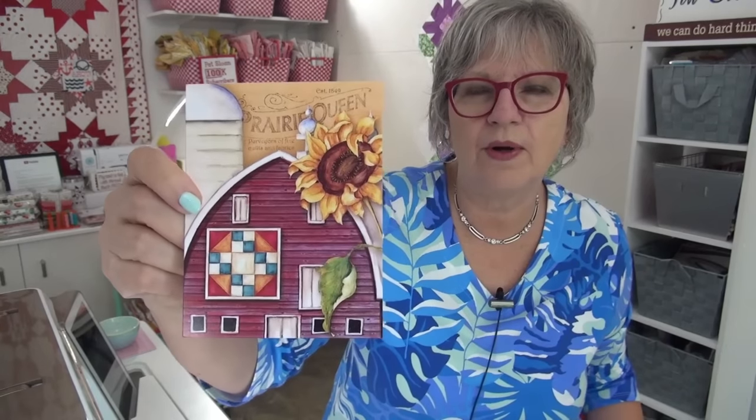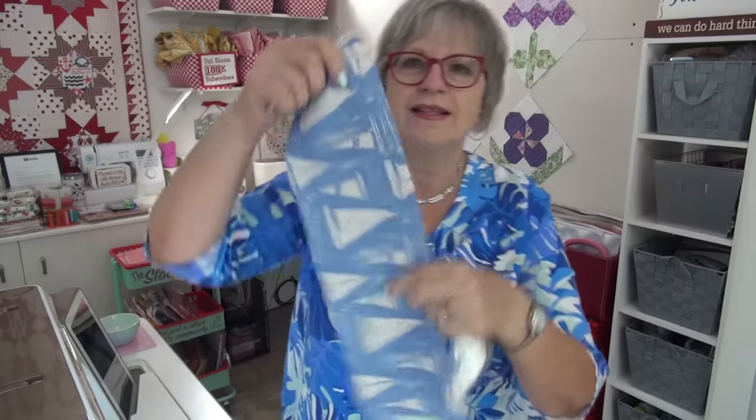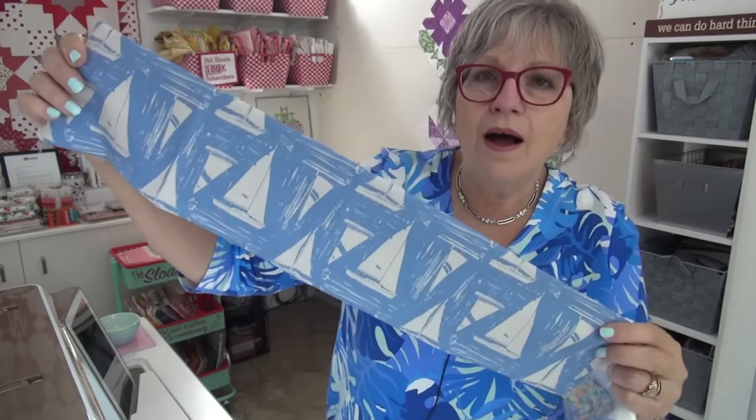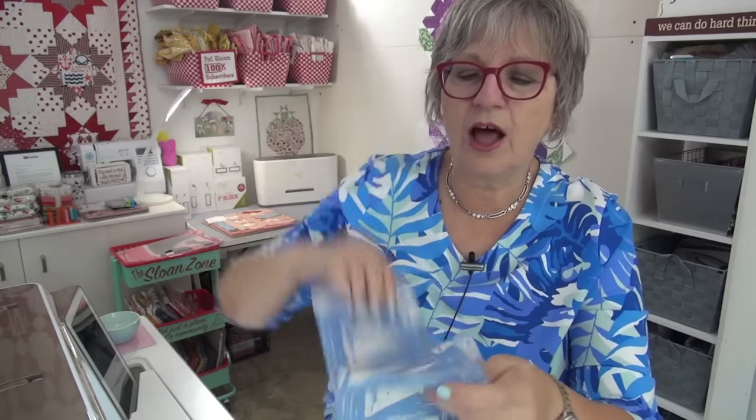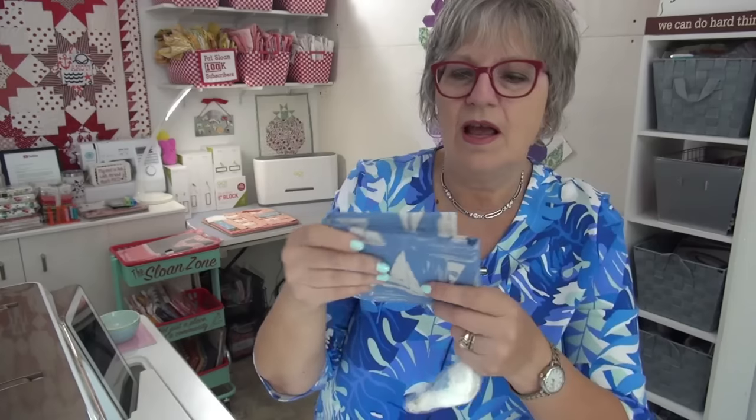This one is from Gina in Colorado. Look at the great barn quilt — I love that! And she made a critter too. But first: she was going through her fabrics and found this sailboat fabric for me. Oh my gosh, this would make a cute pillow front. I love it! I think I have this in peach but didn't get the blue. This is from Sharon Holland — one of Sharon Holland's lines — and I love her fabric.